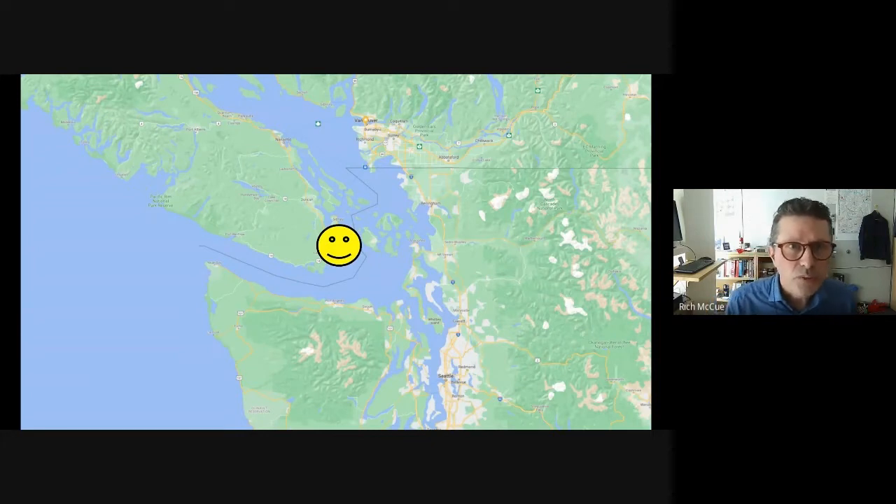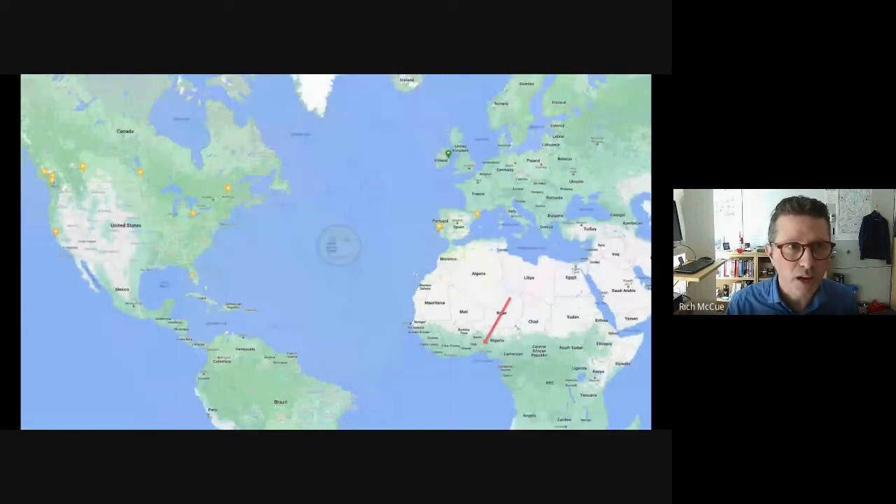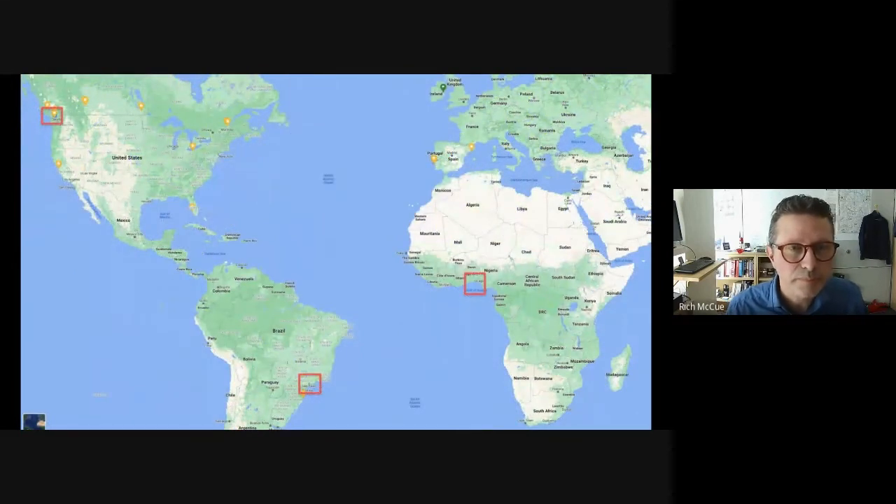In one of our recent HyFlex workshops on using GitHub, we had learners participating from around the world — including face to face in the library here in Victoria, BC, from across the city, from across Canada, one participant from Chicago, Illinois, another from Lagos, Nigeria, and one from São Paulo, Brazil. We usually give a long distance award for the participant furthest from us. I had to get out Google Maps to figure out who was further, and just for the record, it is just barely Lagos, Nigeria. Global participation like this is a significantly beneficial side effect of the work we did to make our workshops accessible to learners from their dorm rooms during COVID-19 lockdowns.